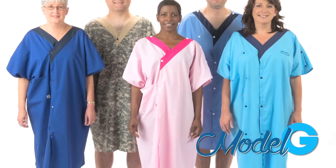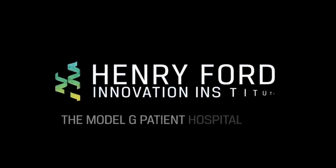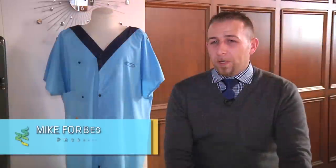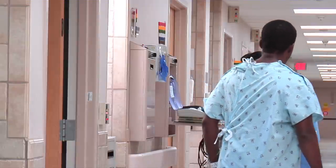Have you had the opportunity to feel uncomfortable in a hospital gown? Well, there's good news — because one of our designers at the Henry Ford Innovation Institute helped develop the new Model G patient hospital gown. The number one issue with the patient hospital gown in any hospital is that the patient's backside is revealed whenever they're walking around or rolling over in bed, creating a sense of embarrassment and lack of dignity when you're trying to recover in the hospital.